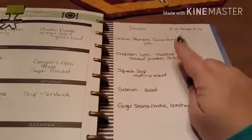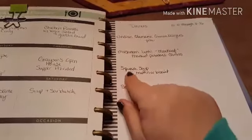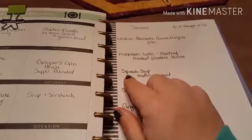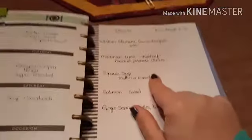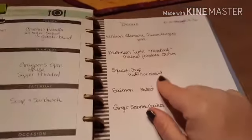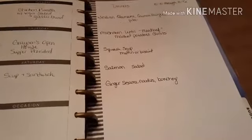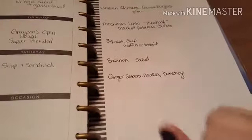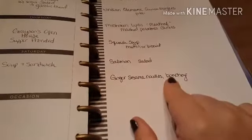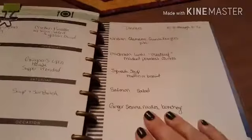I'm hoping the mushroom lentil meatloaf will be yummy enough that my husband and kids will eat it so I don't have to make two. I also found a copycat vegan Panera butternut squash soup I'm going to try — I actually have two or three squash that need to be used up, so I'll probably use those. I'm going to incorporate some fish and eggs and stick with no meat this week to see how that goes. I'll have salmon one night. I'm also carrying over the ginger sesame noodles and bok choy from last week since I didn't make them.